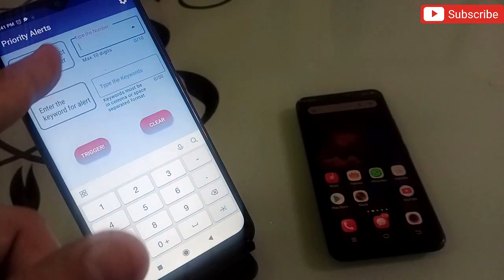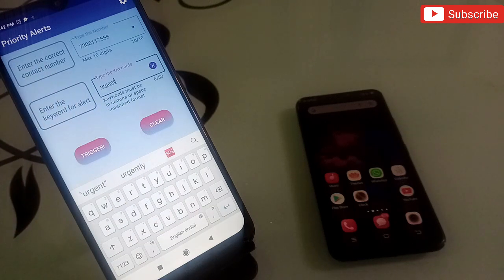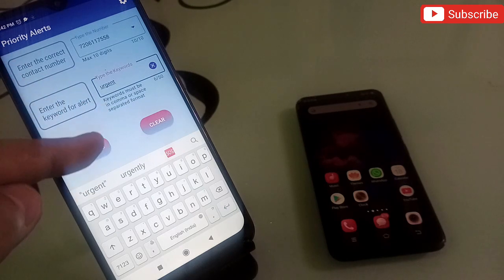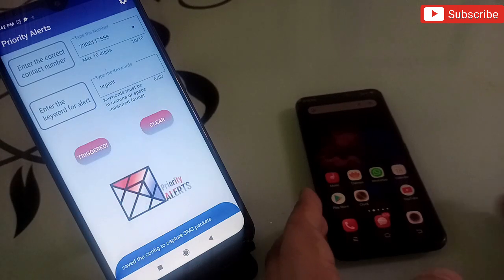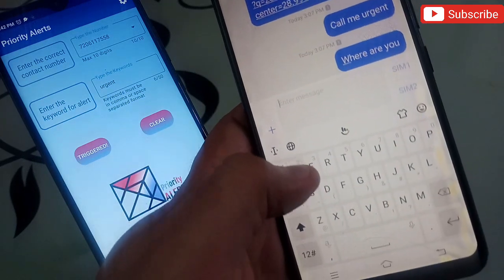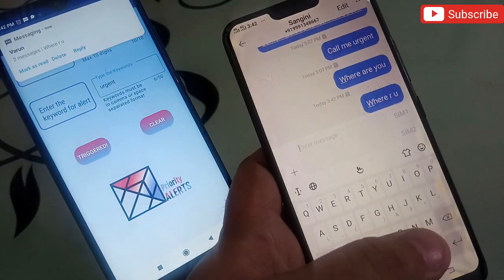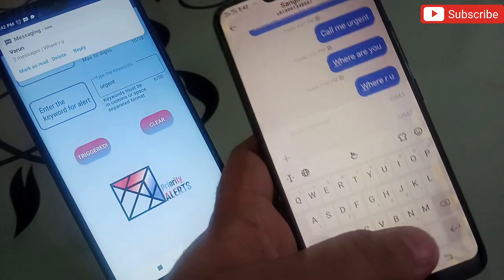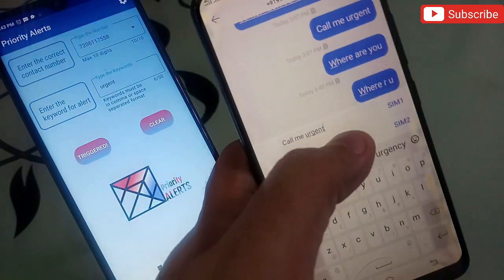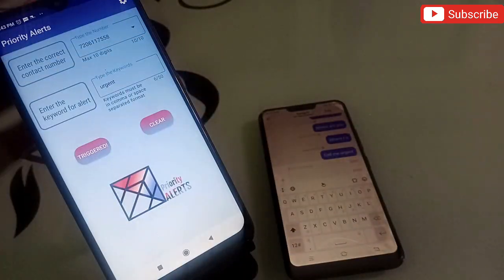Let me show you how this works. First, you enter the phone number, then type a keyword — I'll use 'urgent'. Any message containing that word will trigger a ringtone. I click on the trigger and it is now active. First I send a message without the urgent word — 'where are you' — and you can see no ringtone plays. Now I send 'call me urgent' and the ringtone rings.